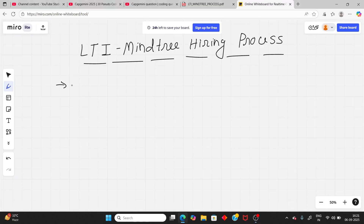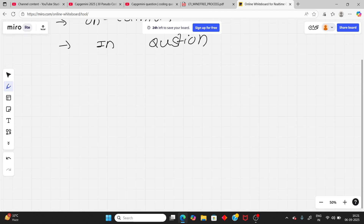Hello students. LTI Mindtree has started their on-campus hiring. So in today's video, we will discuss the LTI Mindtree hiring process in depth — each round with the question pattern. So let's start. First of all, this is on-campus hiring, not off-campus. So you will get the link to apply from your college.